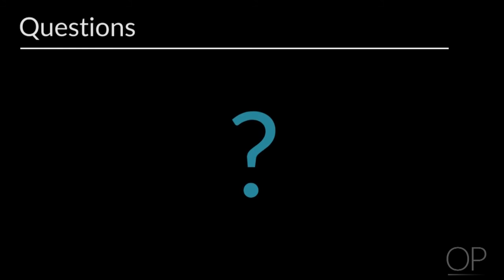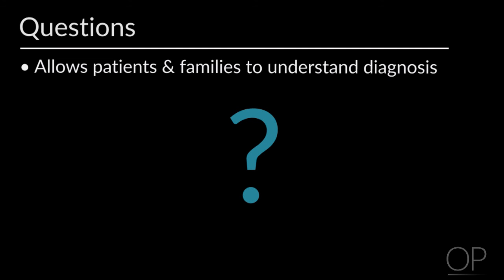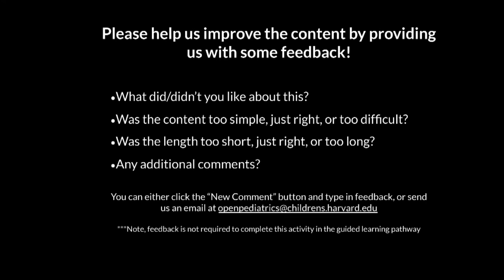At this time in the presentation, we open it up to questions with the patients and families. We have found that this tool has been most effective in the discussion that it prompts with patients. While reading through the slides, they're welcome to interrupt and ask any questions at that particular time, but it truly gets them thinking about their own or their child's blood counts in a meaningful way. Thank you so much for listening to our presentation. We hope that this tool may be helpful and effective in your care of pediatric oncology patients. Please help us improve the content by providing us with some feedback. Thank you.